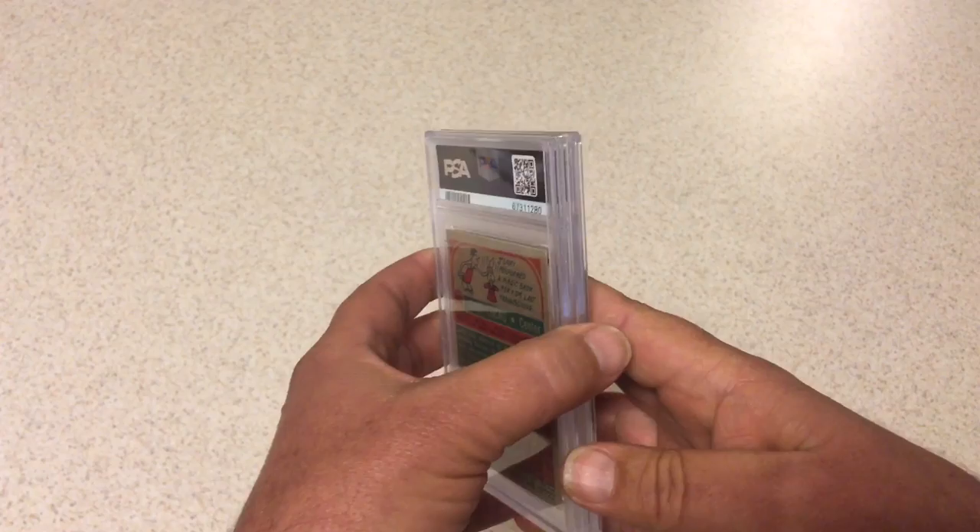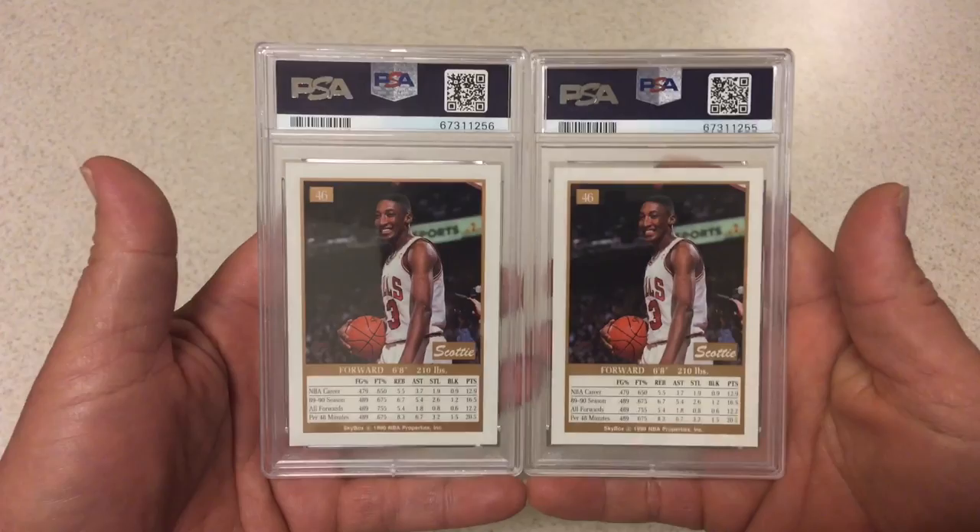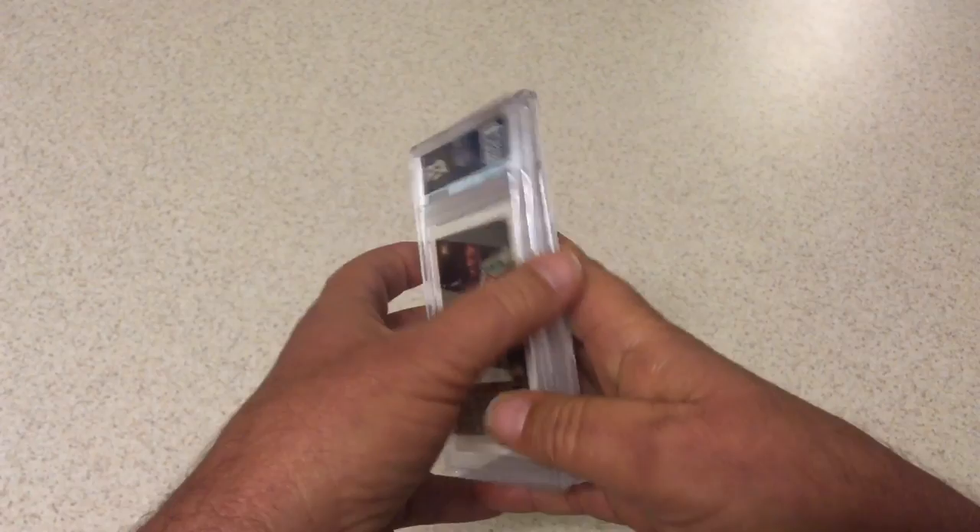Like I said, most of this stuff I wasn't expecting super high grades. There were a few that I was hoping for tens on, like these next two — the 1990 Skybox Scotty Pippen. I pulled these from packs myself and was hoping for tens on these. Didn't get them. Tens aren't worth a whole lot, nines certainly aren't worth a whole lot, so that was a little bit of a disappointment.